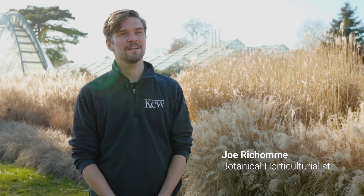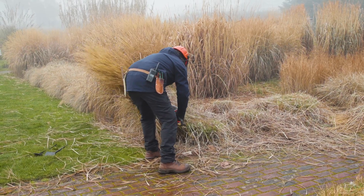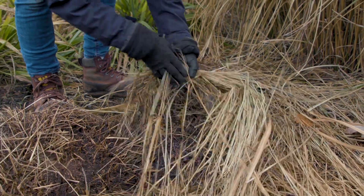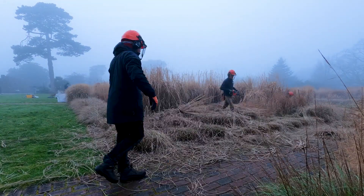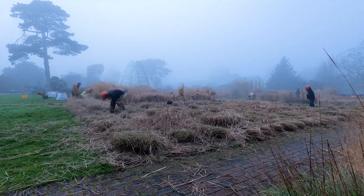We're in the grass garden at the beginning of February and this is the time that we do the big maintenance work on the grass garden — the big cut down. We want to give nature a bit of a helping hand, so we cut them all back to neaten the grass garden up and to make room for the new growth that's going to come through over the next few weeks and months.